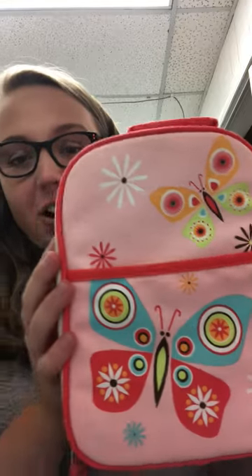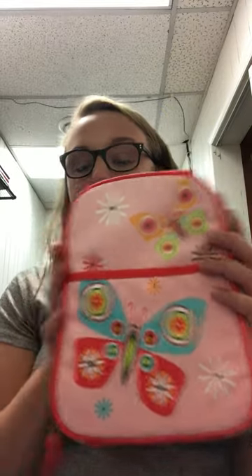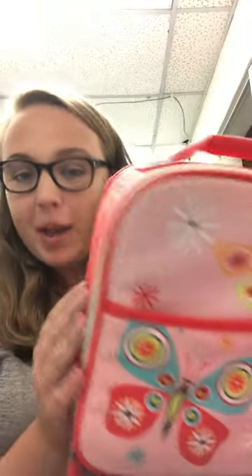Hey y'all, it's Savannah here to do the items of the day for the Cornerstone gift shop. First up, we're gonna start with these cute lunch boxes. These are on sale for 50% off, so they are only $10. They're really spacious but small enough to fit in a little kid's backpack.